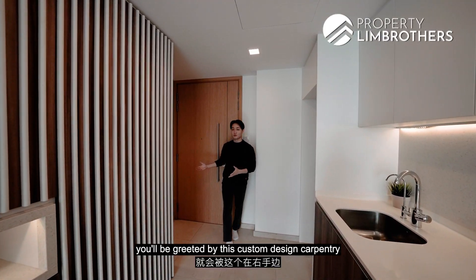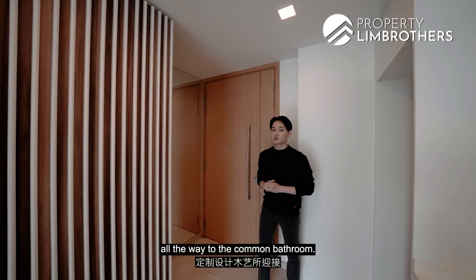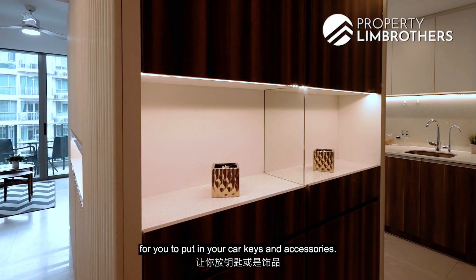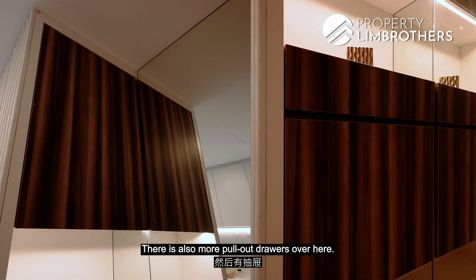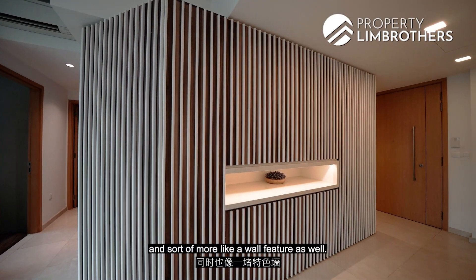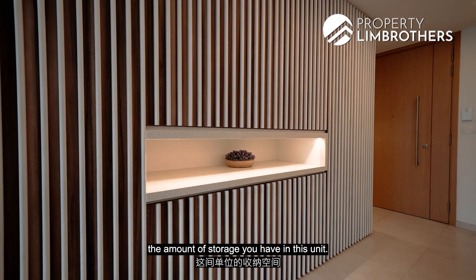As you enter the unit, you will be greeted by this custom design carpentry that hugs the entire wall line on the right all the way to the common bathroom. Over here on the right, you can see that there is a full length floor-to-ceiling mirror. Right over here, there is also a very nice little nook for you to put in your car keys and accessories. It's nicely done up with LED strip lighting, and there are also pull-out drawers. The carpentry here is really a statement piece and sort of a wall feature as well — it doubles as a wall feature and also increases the amount of storage in this unit.